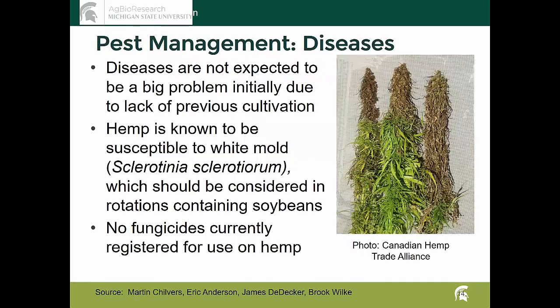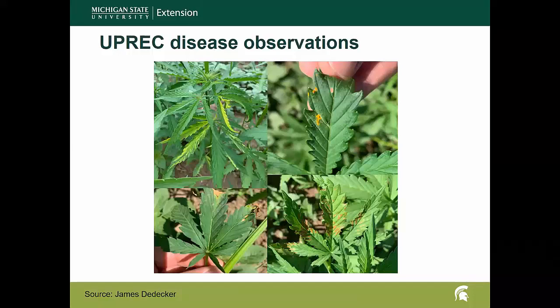As far as disease, the first year is kind of a honeymoon period for any new crop — you don't have diseases built up specific to that crop. But we do know there's sensitivity to white mold, so at some point if that builds up in particular fields it could be a problem. Much like herbicides and insecticides, the crop is so new that there currently aren't any fungicides registered for use. From James up at UPRC there are some lesions appearing and some discoloration, so we know we will have some susceptibility.